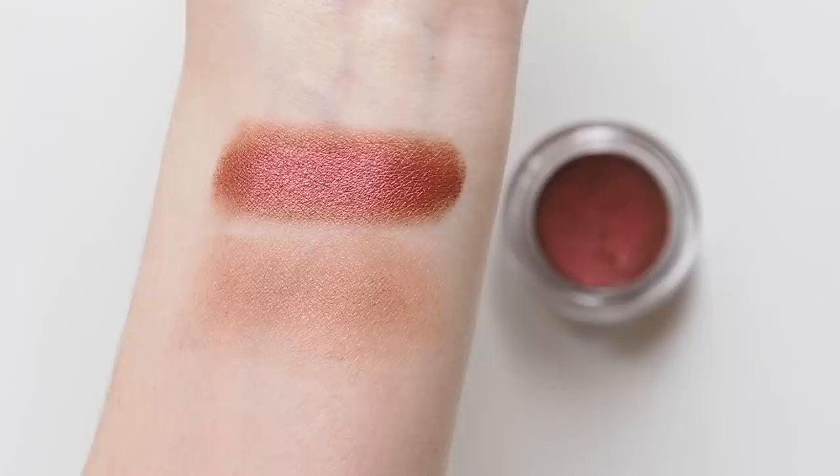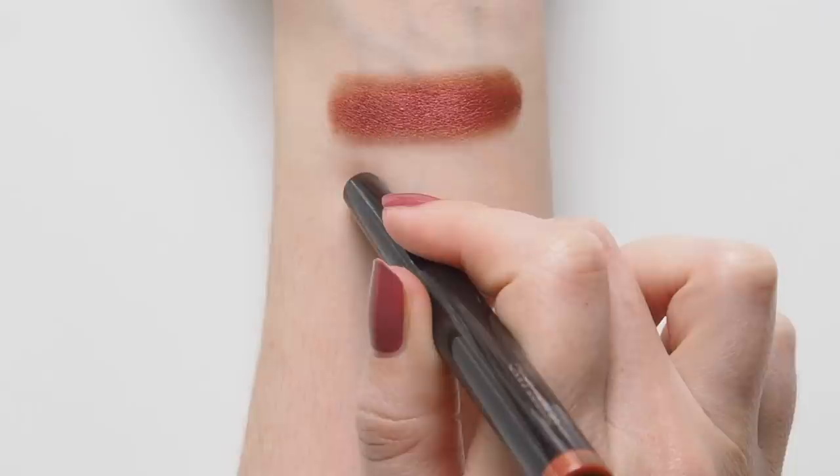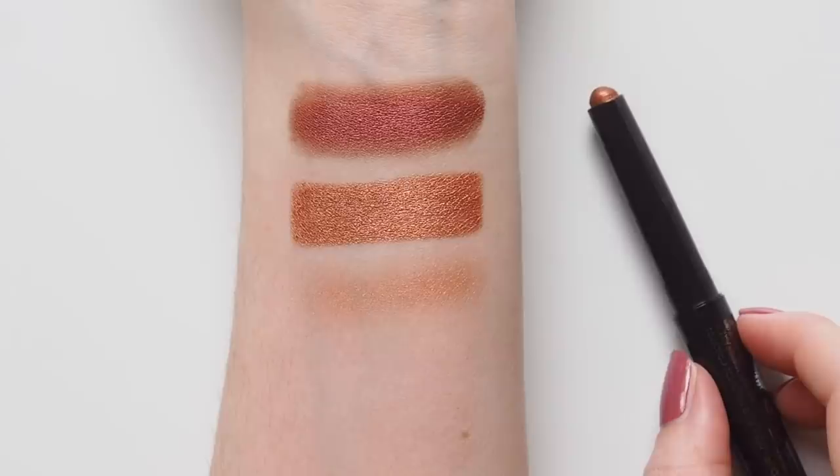If you prefer fuss-free eyeshadow sticks, I've been loving Laura Mercier's Caviar Stick in Desert Sand. I've liked this formula for a long time, but some recent shades really caught my eye. This colour actually popped up in one of Lisa Eldridge's lockdown videos — she applied it as a beautiful, barely-there liner that instantly made her eyes pop. It's a shimmery copper, but it takes on more of an orange tone when you sheer it out.